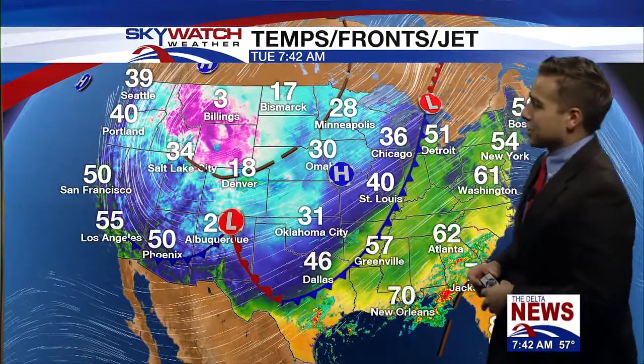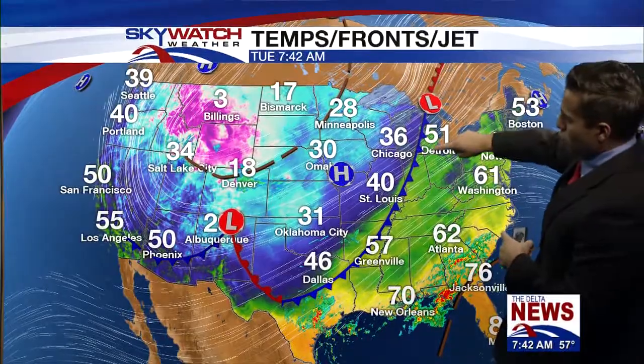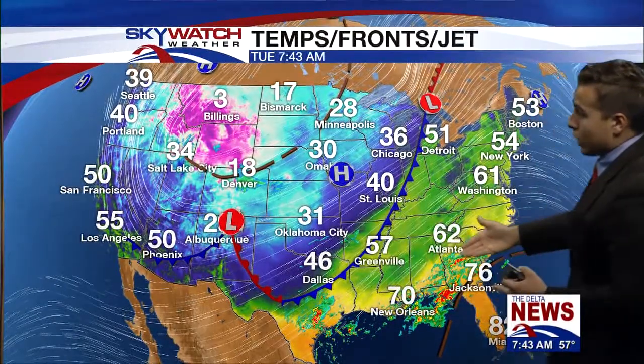Humidity is pretty high this morning and that has a lot to do with all the moisture in the air. Looking at the national view, you can see this big swath of warm air — there's a warm front well to our north and that's bringing in that warm Gulf of Mexico air to much of the eastern third of the country. To the west you can really see where all the cold air is this morning: three degrees in Billings, Montana; 18 in Denver; and 31 in Oklahoma City. This cold air is going to be moving to our west relatively slowly.